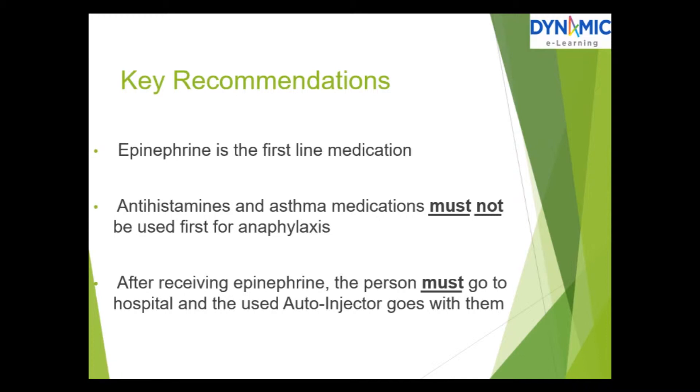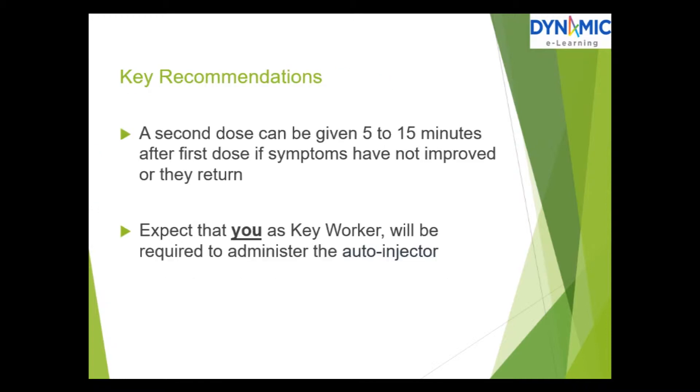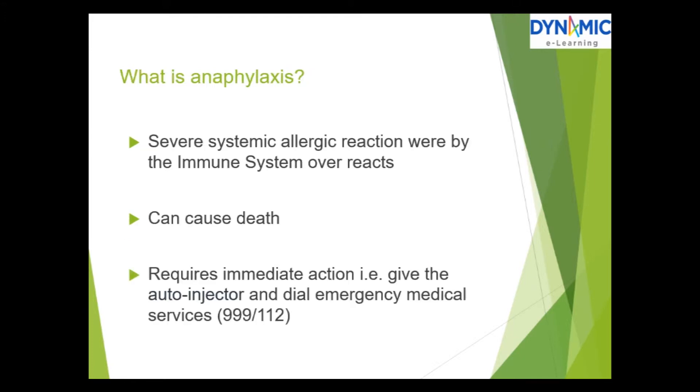Key recommendations: epinephrine is the first-line medication. Antihistamines and asthma medication must not be used for anaphylaxis. After receiving epinephrine, the person must go to hospital and the used auto-injector goes with them. A second dose can be given 5 to 15 minutes after the first dose if symptoms have not improved or they return. Expect that you, as key worker, will be required to administer the auto-injector.